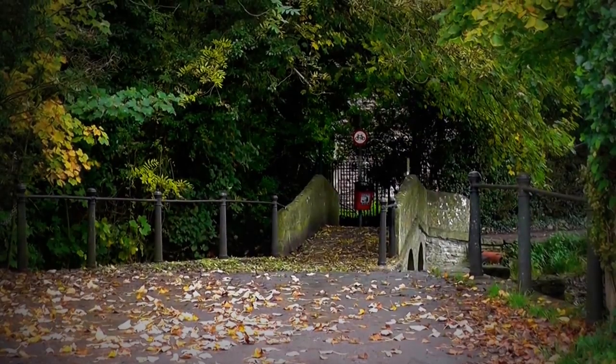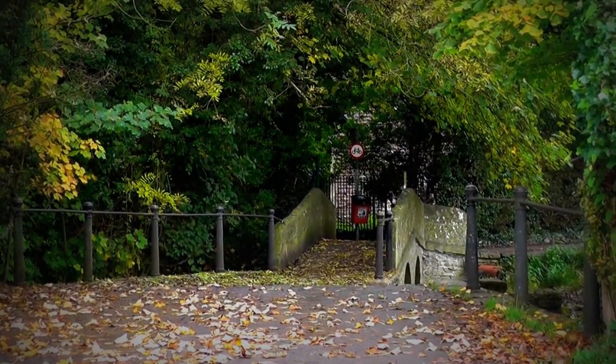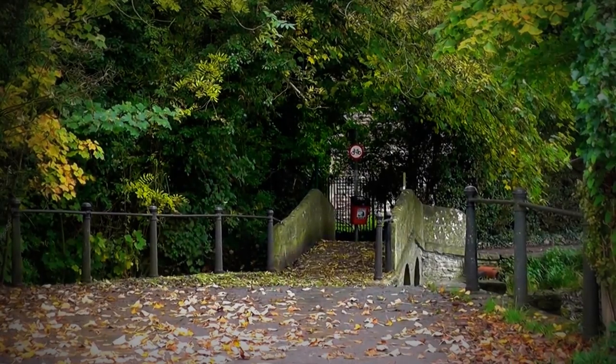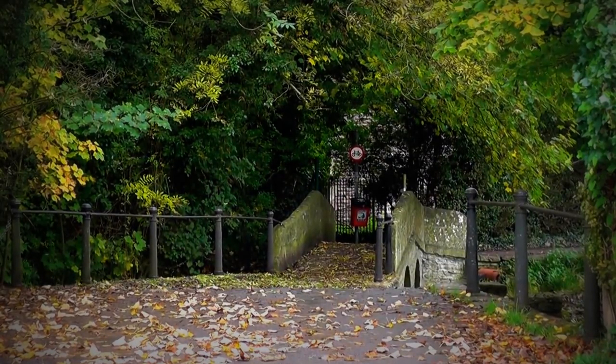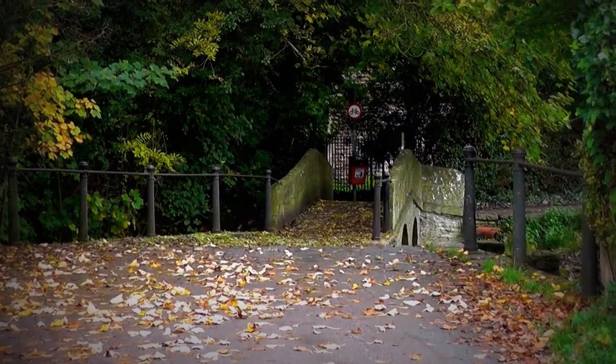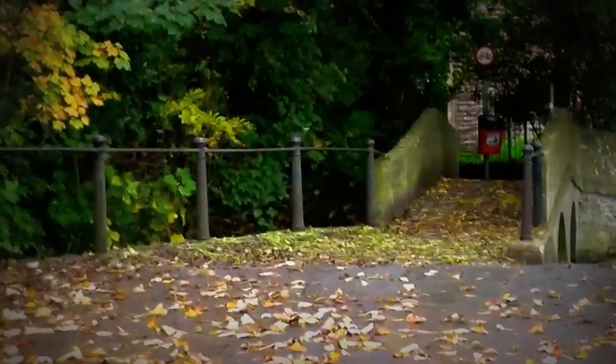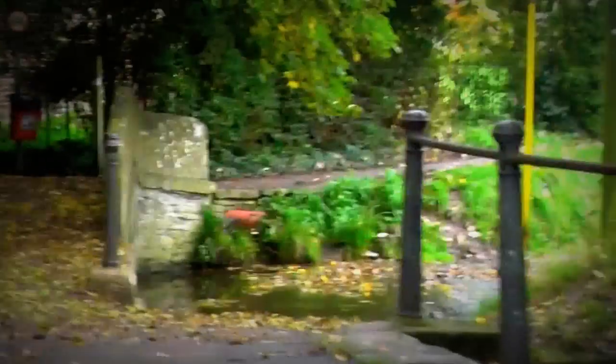Hi, it's John. I'm in Lacock and it's the 26th of October 2016. I've been here before but I'm rather fascinated by this little area — I think it's a cart wash, so I've got to work out whether it is or not. This is the bridge where one approaches the area I'm thinking of.